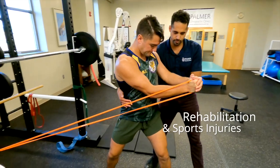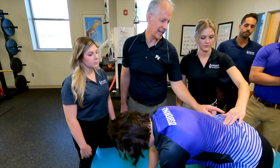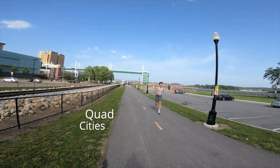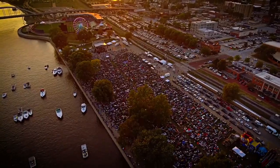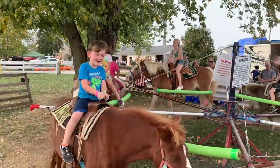We work with local athletes, children, and anyone else who may benefit from a different approach to care. And don't worry, the Quad Cities is pretty great too. There are lots of events in the community, great places to eat, and many sights to see. There's something to do for everyone.